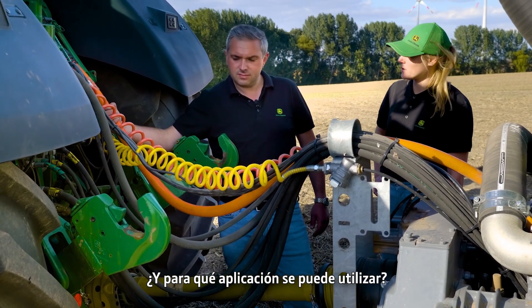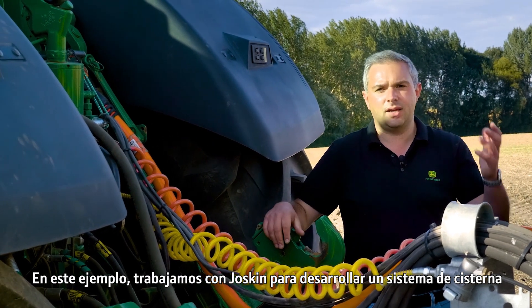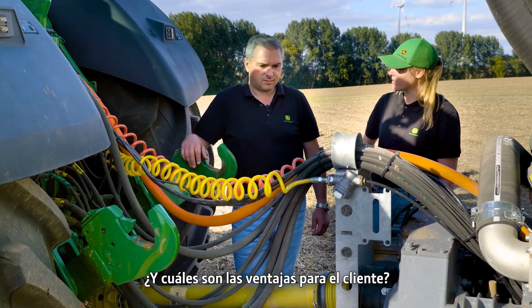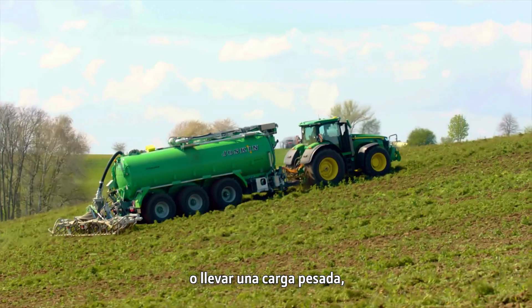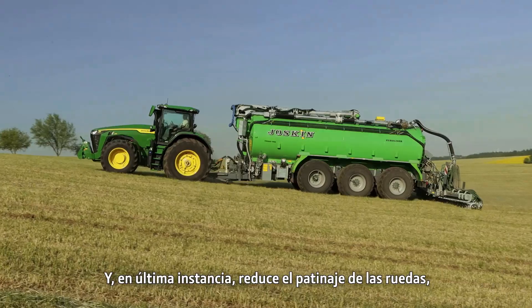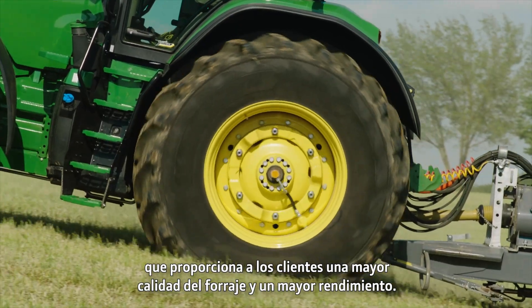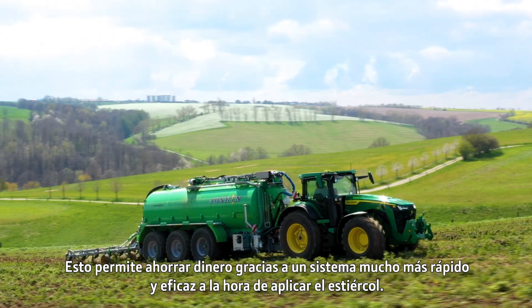What applications can it be used for? For this example, we worked with Joskin to develop a tanker system with four wheels powered by this electric off-boarding. It allows the customer to operate with a lighter tractor or carry a larger load, which reduces compaction. It can increase efficiencies greatly by running a wider injector on the rear of the tanker. Ultimately it reduces wheel slip, which provides customers with higher forage quality and increased yield. This saves money by being a much faster and more efficient system when applying slurry.